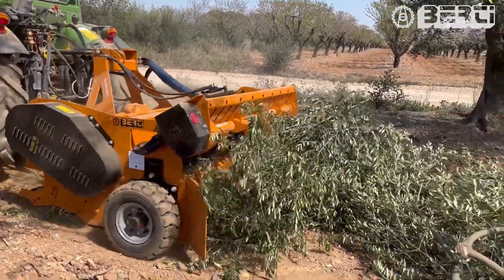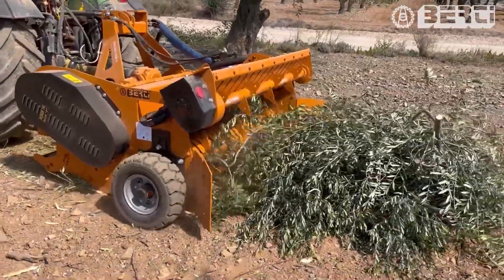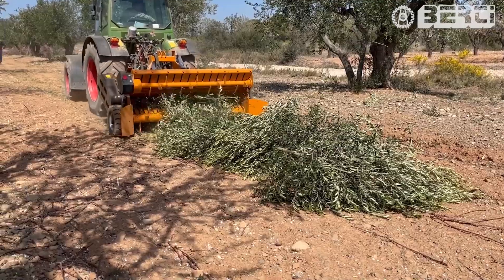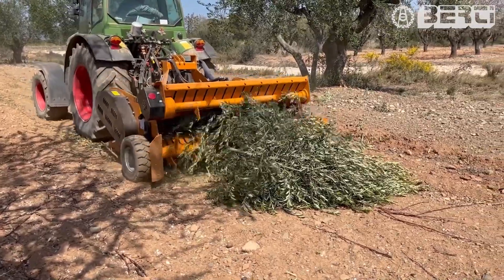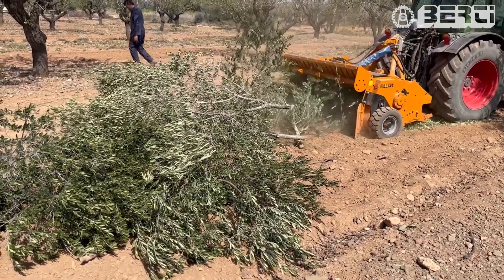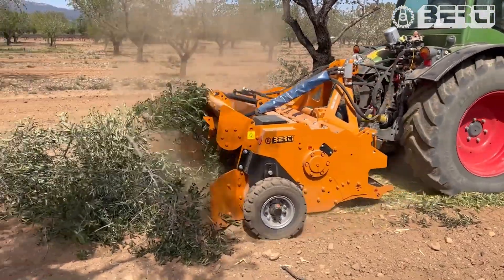Designed to shred small branches, twigs, and wood with a diameter of up to 8 cm, the Berty Picker-F shredder is equipped with a hydraulic rotor design to efficiently operate on uneven terrain. The rotor's speed and machine height can be adjusted to suit different types of branches. The machine transforms branches into small pieces that are easy to decompose.